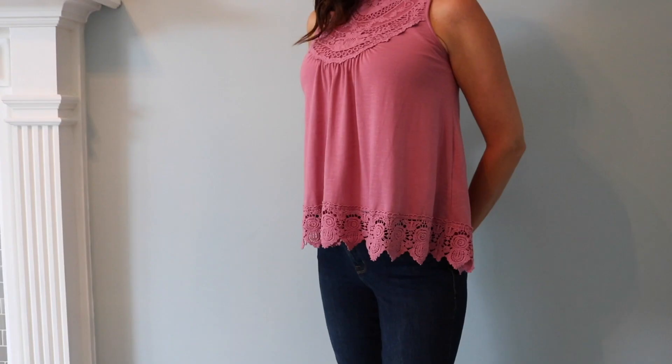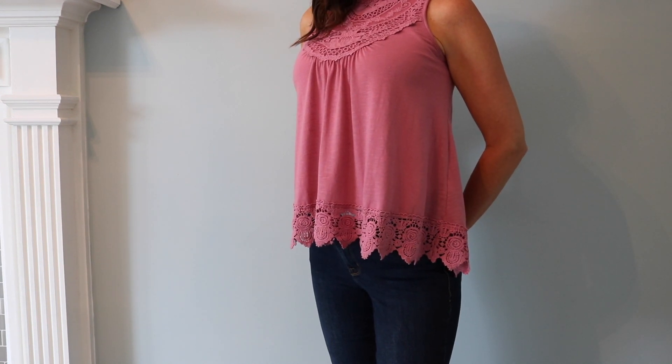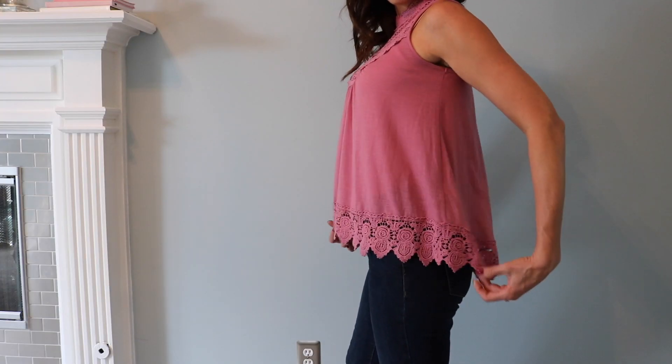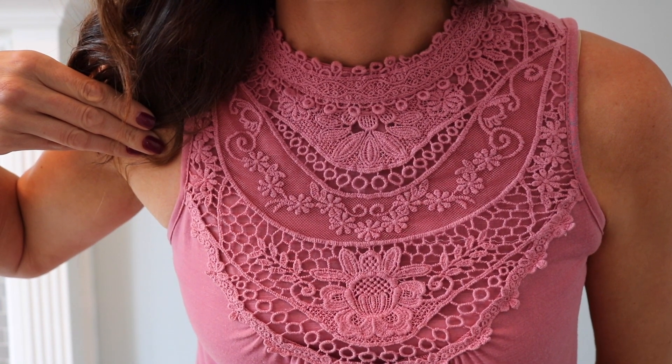This next top is also from Target. I ordered it online — I did not see it in stores, but it might be available in stores near you. I love the color and I love the detail on this; I think it's really pretty and feminine. I wanted to give you a closer look at some of the details.